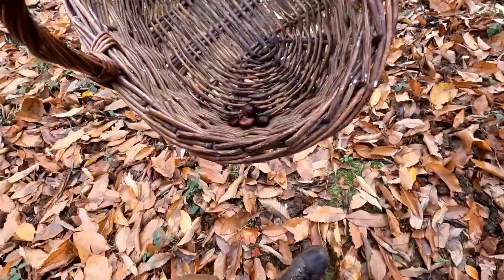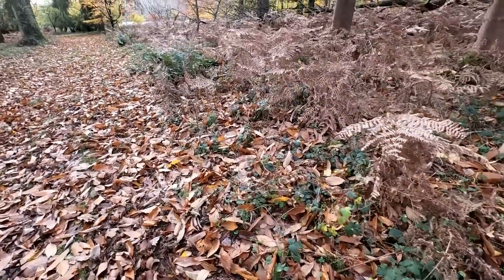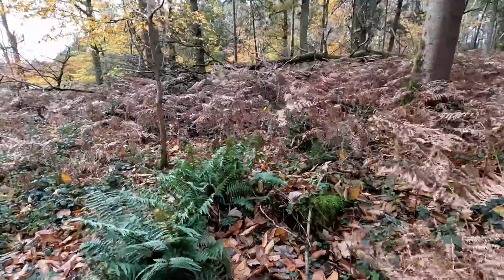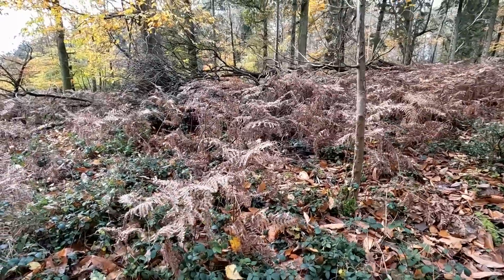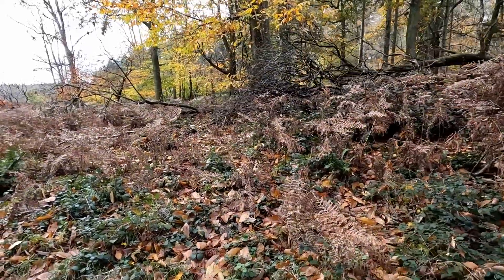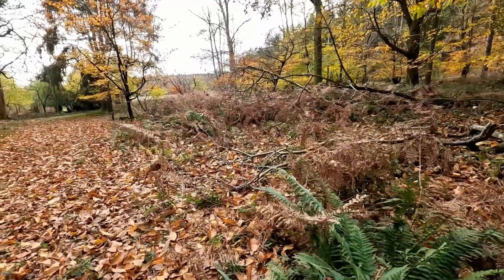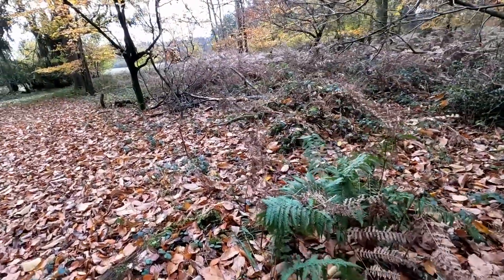Probably not enough energy in those chestnuts to repay us for the amount expended in finding them. Fallen oak tree there — could be worth looking out for oyster mushrooms. I can't see anything on it. It looks like we're coming into a bit more open ground here. Not even really seeing any porcelain fungus on the fallen beech, which is unusual because there was just a ton of it last year.